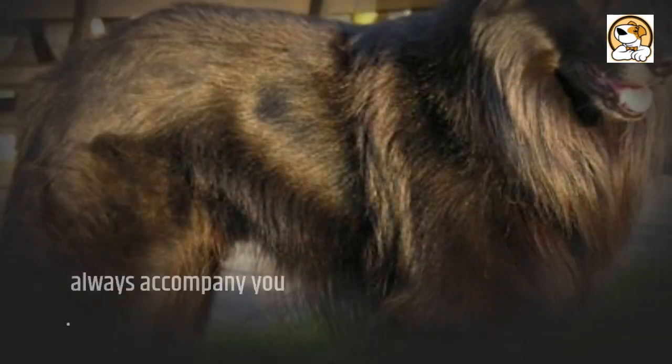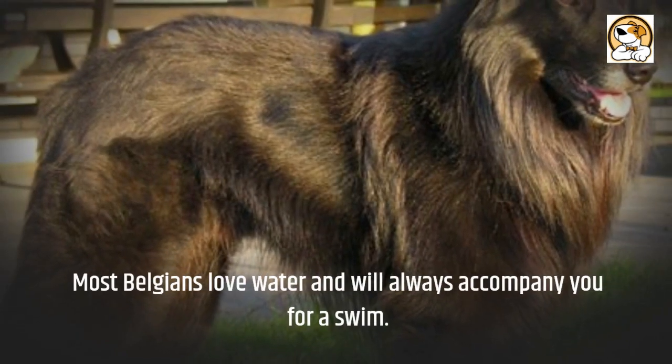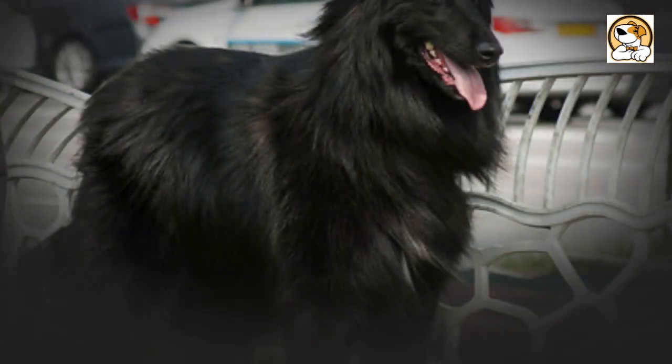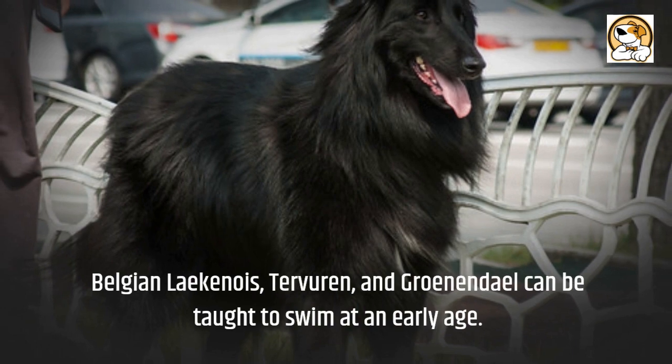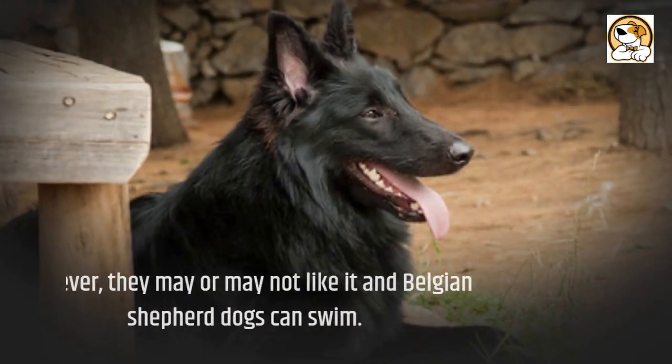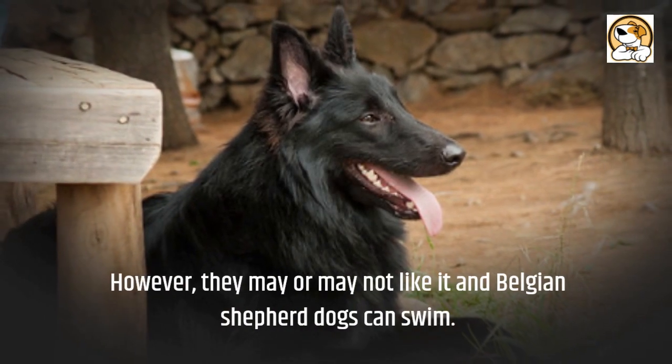Swimming: Most Belgians love water and will always accompany you for a swim. The Belgian Laekenois, Tervuren, and Groenendael can be taught to swim at an early age. However, they may or may not like it, and Belgian Shepherd dogs generally can swim.